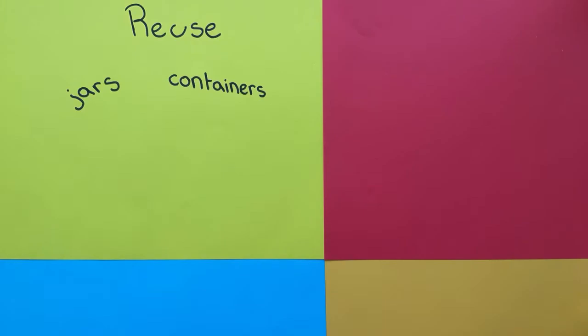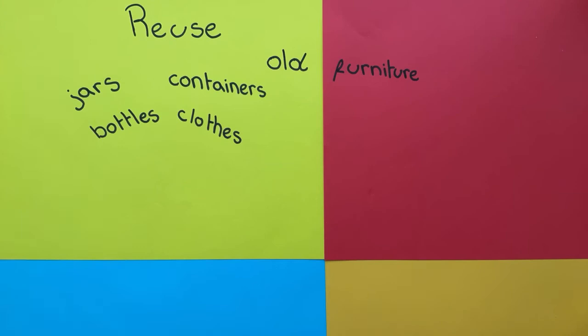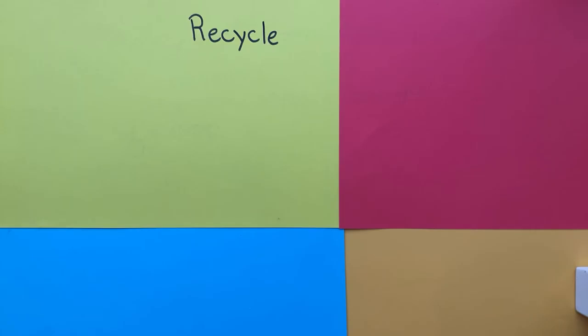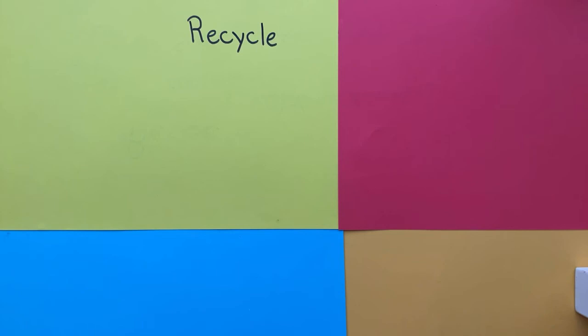Reuse: jars, containers, bottles, clothes, old furniture, newspapers, towels and bedding.